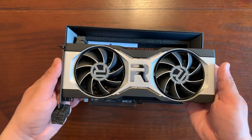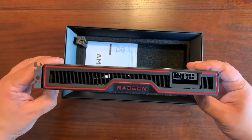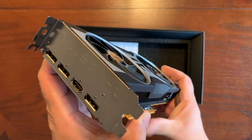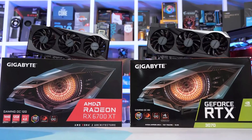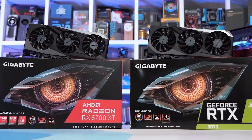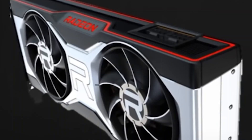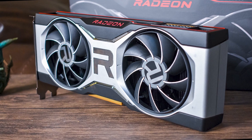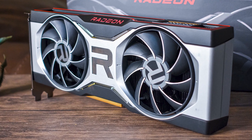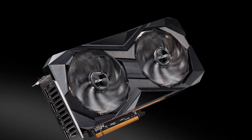The RX 6700 XT's average hash rate is just shy of 47 MH/s, which is comparable to the 3060 Ti, but these cards are significantly less expensive. If you want to get into mining, the RX 6700 XT is a good option to consider. You could go with the RX 6900 XT, which costs a little more but has a higher hash rate, but the 6700 XT is such a good value. If you're just getting started, this is a good GPU to go with.